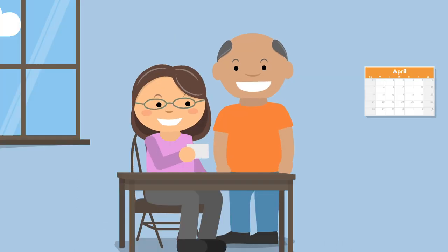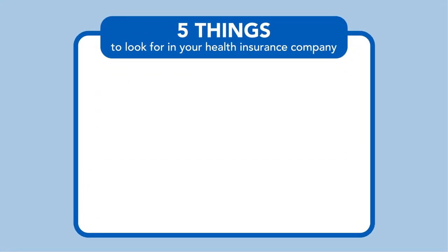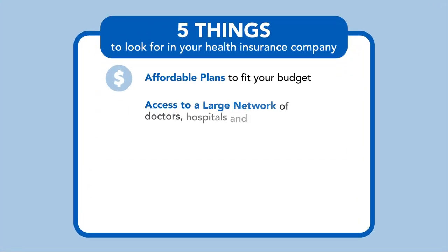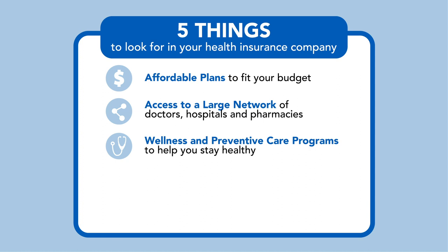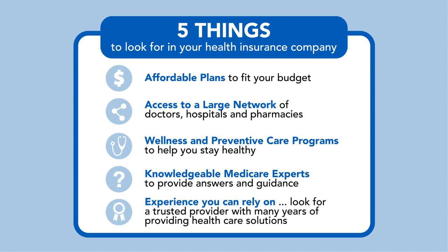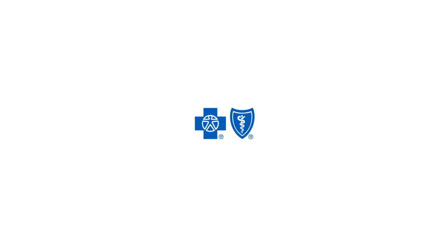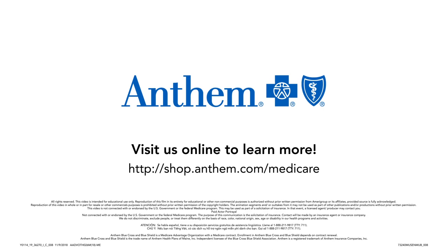You should be able to choose exactly what works for you. With Anthem Blue Cross Blue Shield, you'll receive plans to fit your budget, access to a large number of doctors, hospitals, and pharmacies, wellness and preventative care programs to help you stay healthy, knowledgeable licensed agents to provide answers and guidance, and a company you can rely on. Visit us online or contact your agent today to learn more. Thank you.